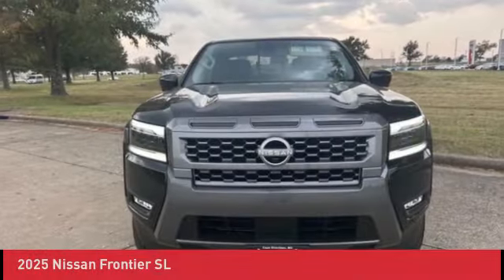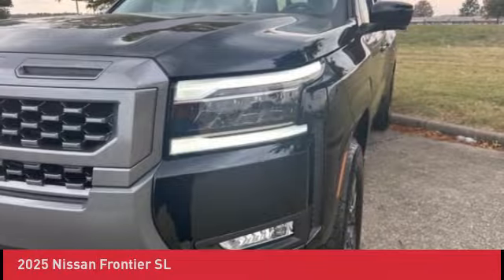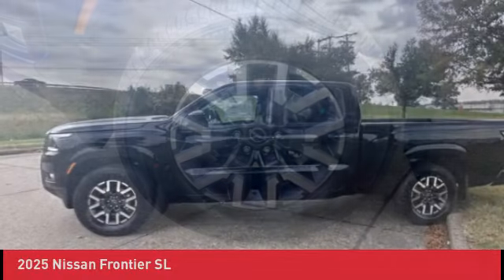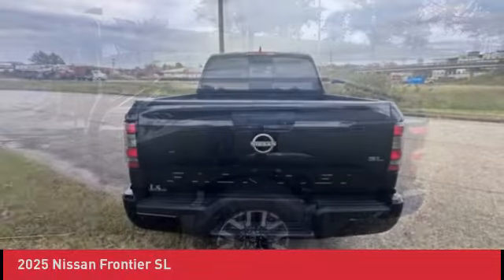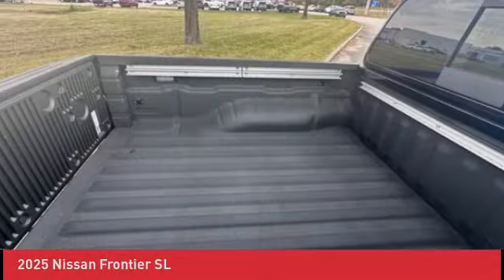We are pleased to show you the 2025 Nissan Frontier. The Nissan Frontier offers a full-length, fully boxed frame for strength, serious off-road capabilities, and a five-star rating for side impact crash safety. The Frontier's interior comforts include cab versatility,